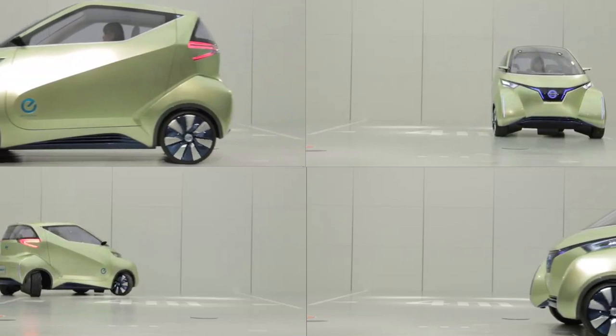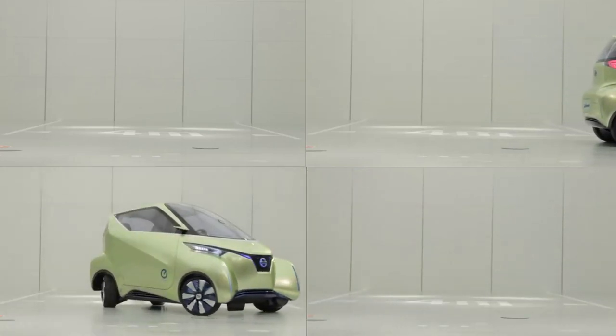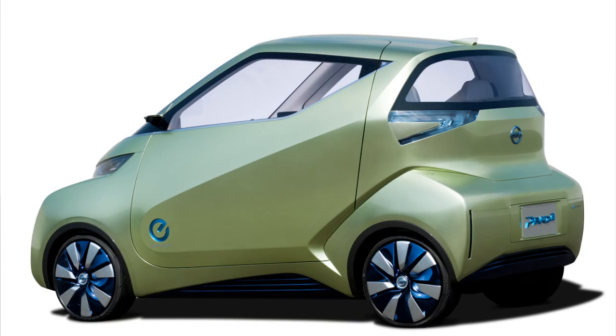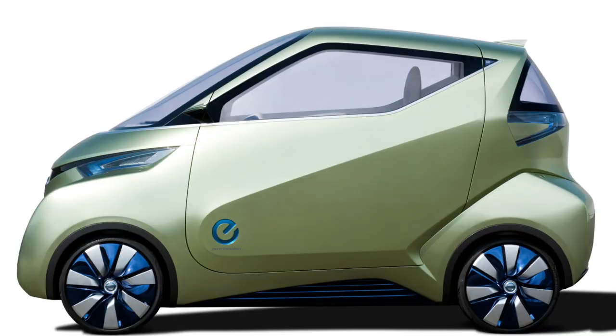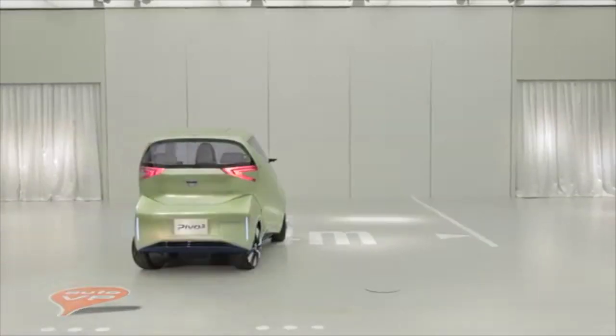There is no decision to produce this yet. We are now considering the next step of the EV after the Leaf, the Infiniti EV, and the NV200 EV. We're going to propose something radically different to the market, which must be a kind of EV signature. Pivo 3 is one of the candidates — not the only one. We have a lot of investigation around what category we should go into, what body type, what story to tell. So at this stage, Pivo 3 is one of the candidates, and if we do this, it would come after the first wave of products, around 2016-17.